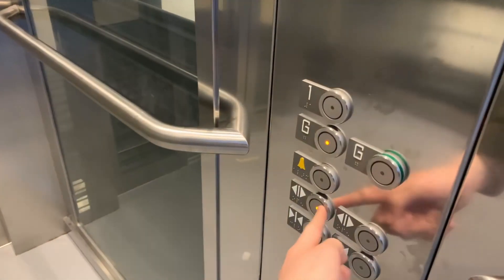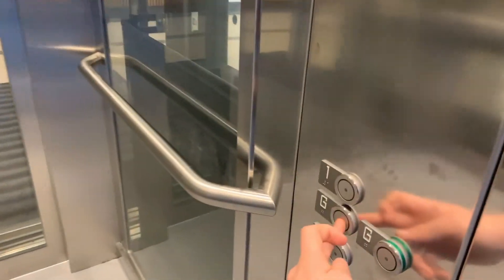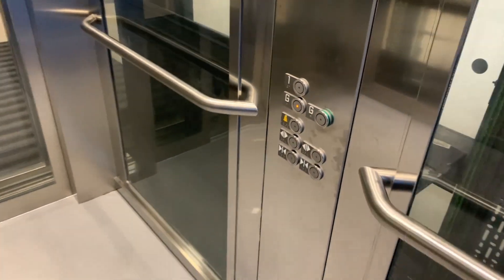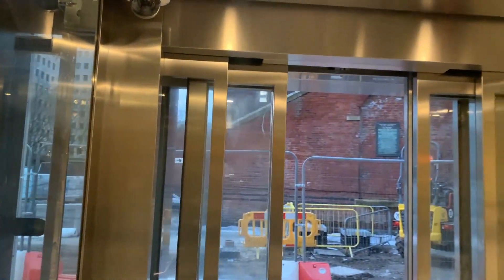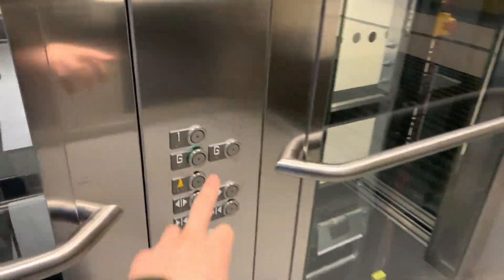So it will only open one side at a time. No matter how much I try, it won't open the other side. If I press this button - open - it won't open the other side until these doors are fully closed. And then it'll open this side, which I think is very strange.